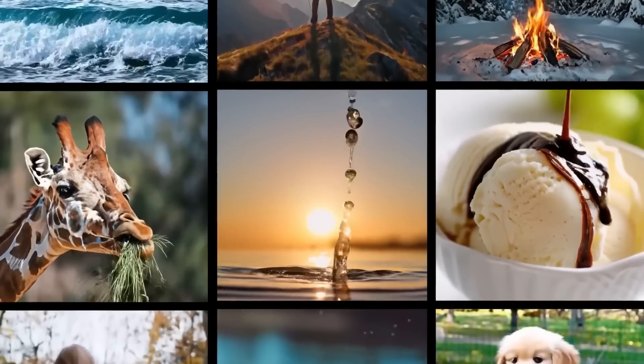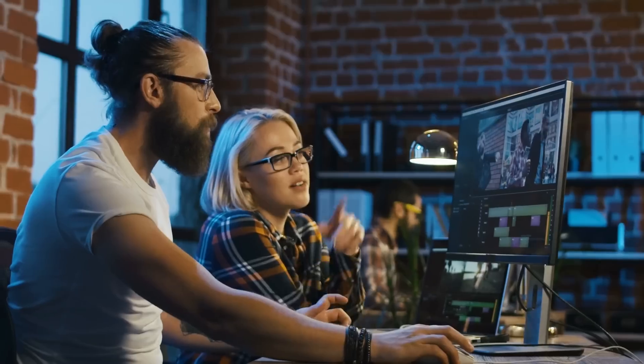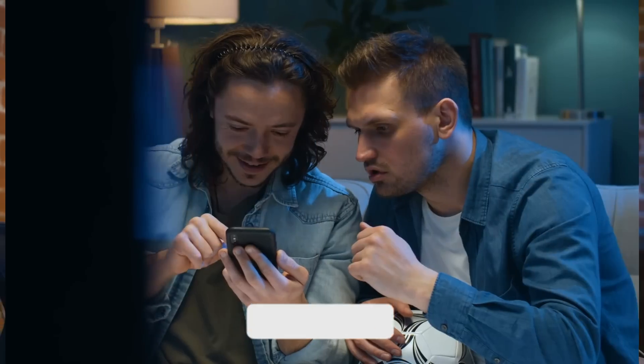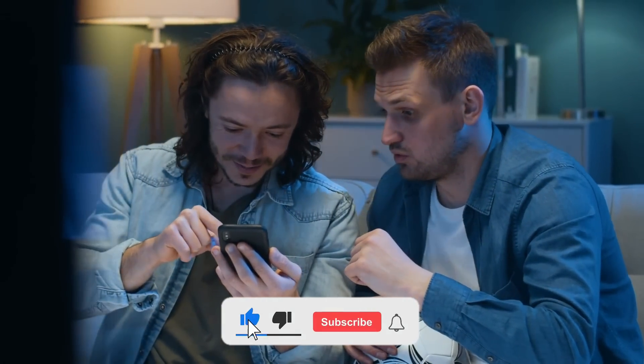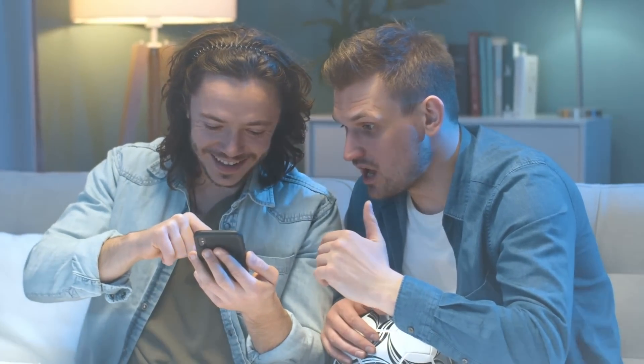Let's dive into the world of Lumiere and discover how it's setting a new standard for content creation. Ready to see the future of video production unfold? Let's get started! Don't forget to hit the like button, subscribe, and turn on notifications so you won't miss any updates on this cutting-edge technology.